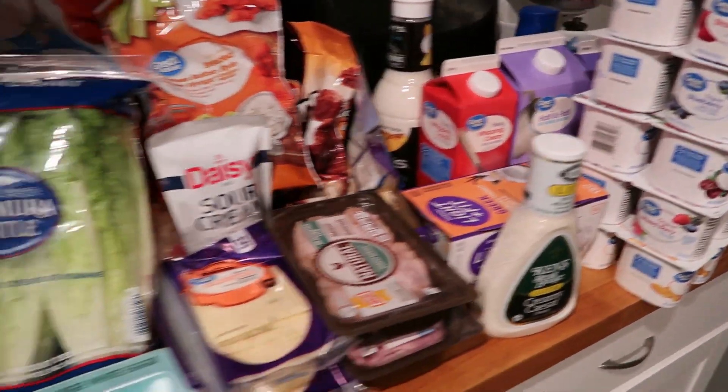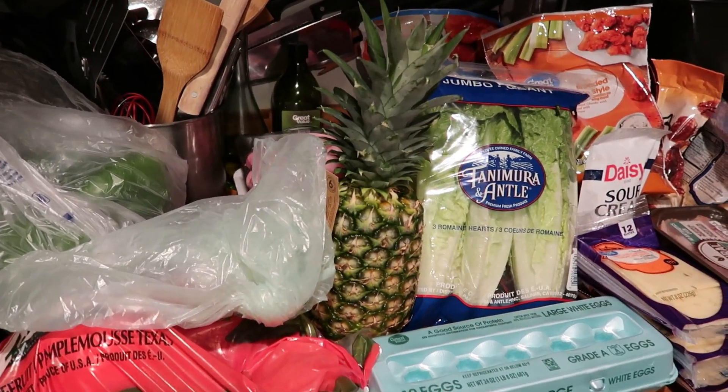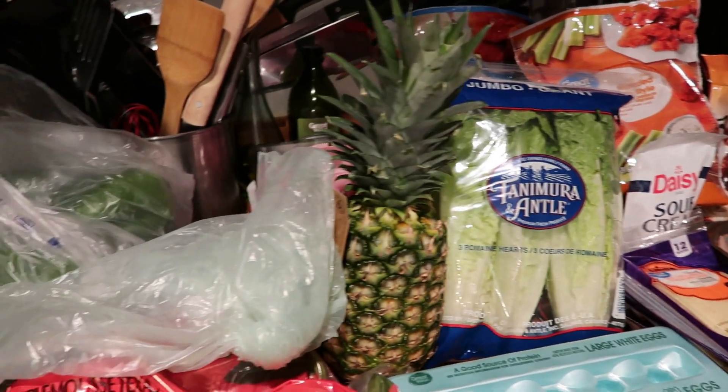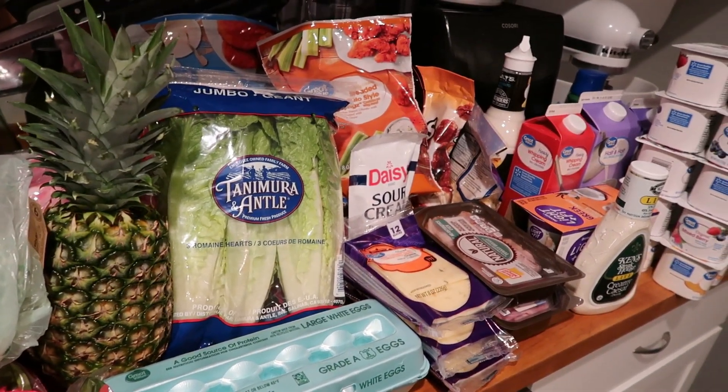I have things spread out all over my kitchen here. It is pretty late on a Sunday evening, so the lighting is not great. But I'm going to go through kind of a whirlwind as quick as possible and run down what we got.